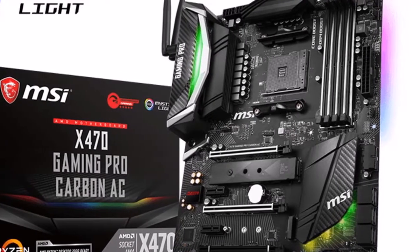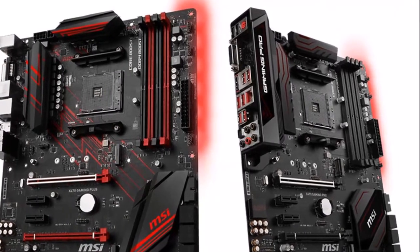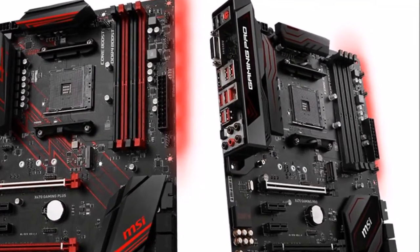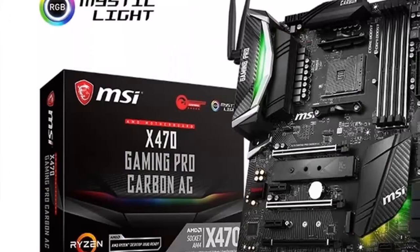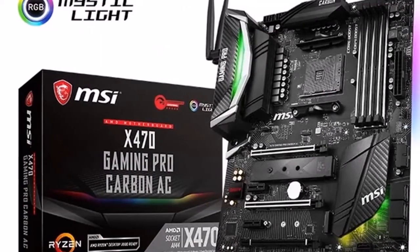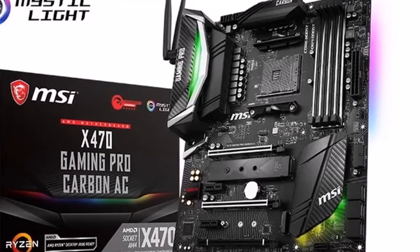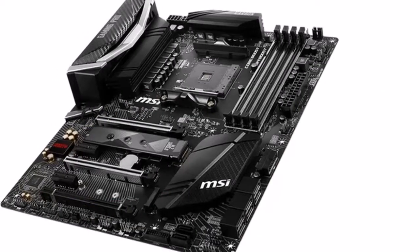Exceptional by design — X470 Gaming Pro Carbon AC. Ready to game in style, the X470 Gaming Pro Carbon AC inherits its carbon design from the critically acclaimed carbon motherboards. Besides this, it also features plenty of genuine gaming features and exclusive technologies.